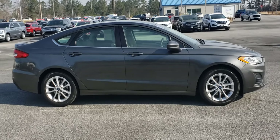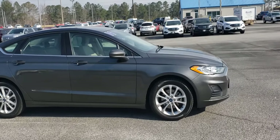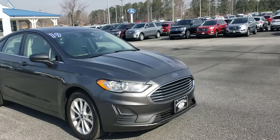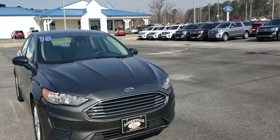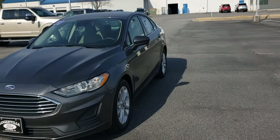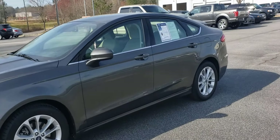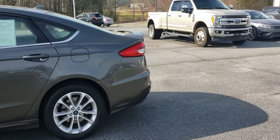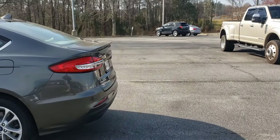Good morning, this is Skip Jackson with Loganville Ford. I just want to send you over a video of this 2019 Ford Fusion SE. Good looking vehicle, just under 33,000 miles, magnetic gray with a tan cloth interior. I just want to come around and let you check it out a little bit. We're going to open it up and let you see it in a little more detail. This vehicle is available for test drive and purchase.